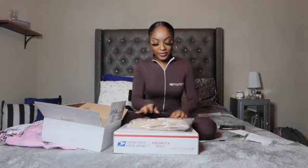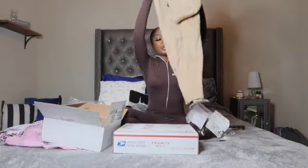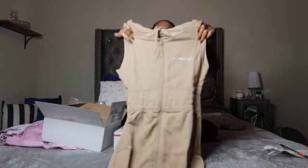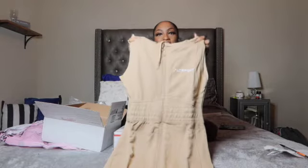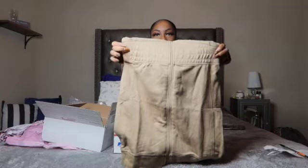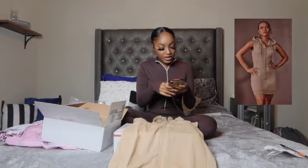Oh, this next one is my favorite — when I saw this I was like, I have to buy this, no doubt about it. This is a dress — it's sleeveless, super cute, and it says PLT Sport on it. I love the waist part; it looks so different and cute. This is the mocha sleeveless zip up sweat dress, size small, and it cost $26. That's everything from the first box.